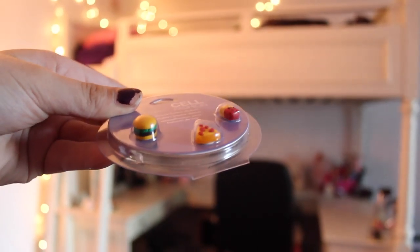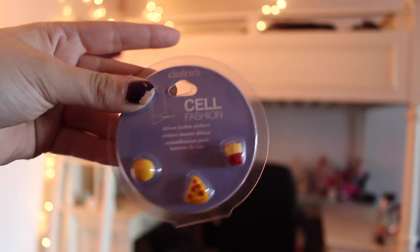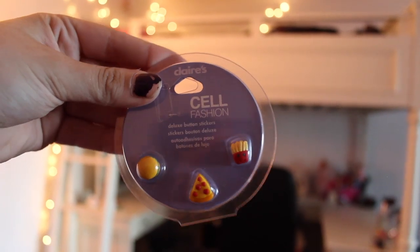And then this one I bought just because it was adorable. They're burgers, pizza, and fries. I know they're definitely not going to match with a lot of things, but I do have some plain black and plain red ones. And I have one that says something about French fries being a dollar, so I think that one would look really cute with it.